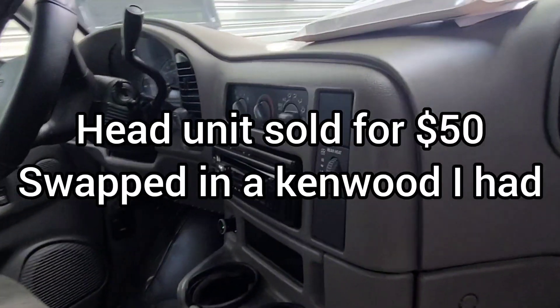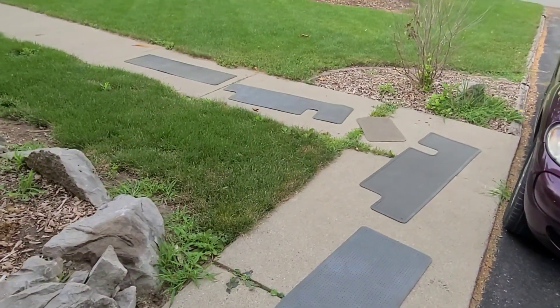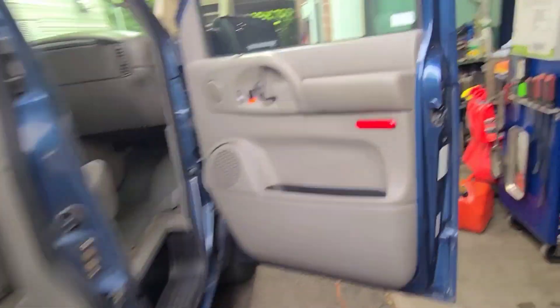Don't like the Sony head unit though — I can probably swap that out for a Kenwood. Came with all the mats. I don't think that brown one's an original, but they've all got GM on them, so they're all probably from a GM van.